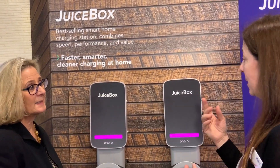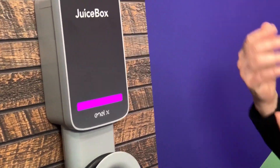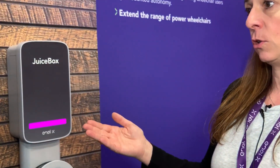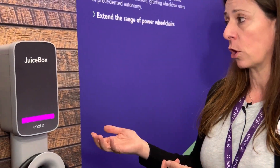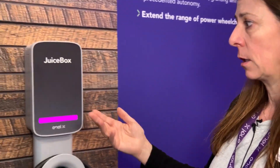Is it out already? It's out this week — it's the first week we're launching it. It's a new version or a new edition of our existing smart home charger called Juice Box. We are the leading smart home chargers in the US and the number one seller on Amazon.com.